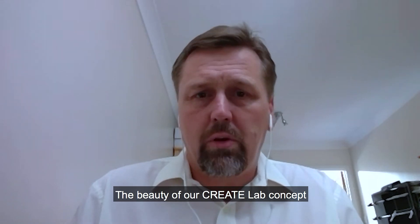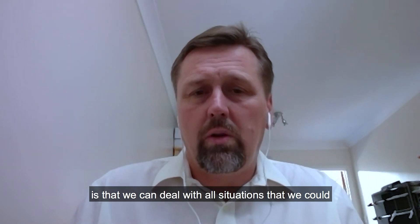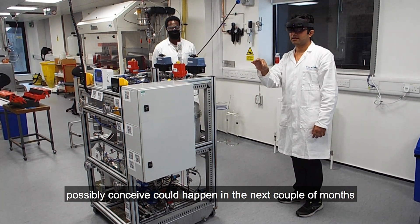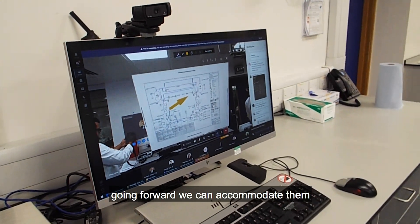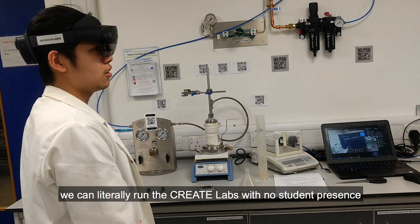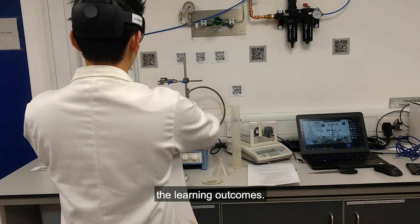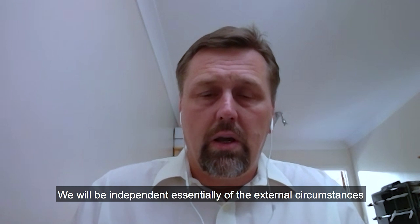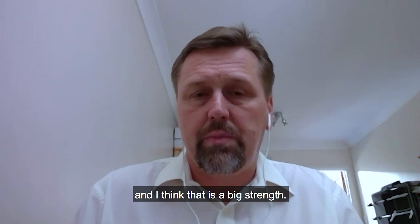The beauty of our CreateLabs concept is that we can deal with all situations that we could possibly conceive could happen in the next couple of months going forward. We can accommodate them. We can literally run the CreateLabs with no student presence in the laboratory whatsoever and still be able to meet the learning outcomes. We will be essentially independent of the external circumstances, and I think that is a big strength.